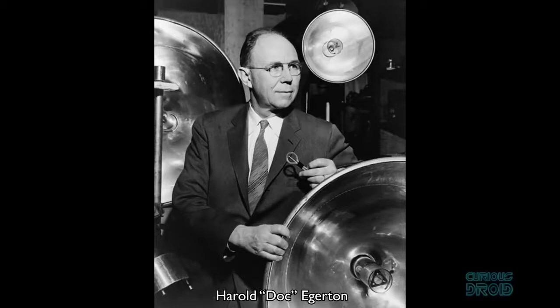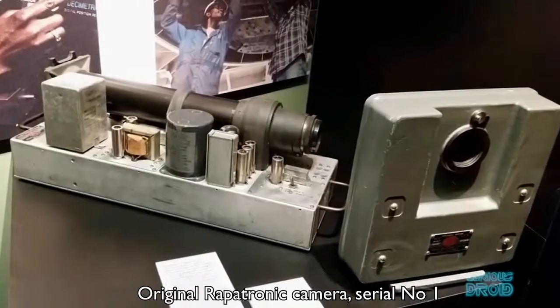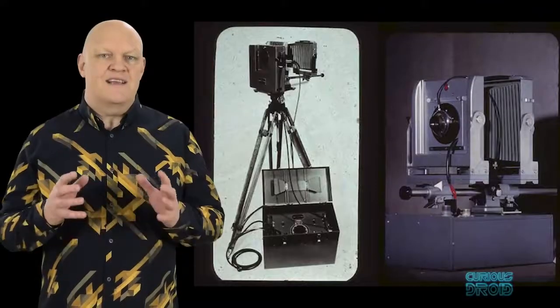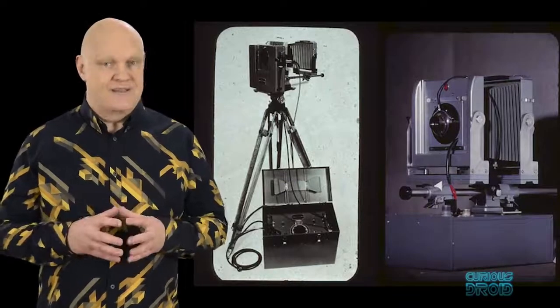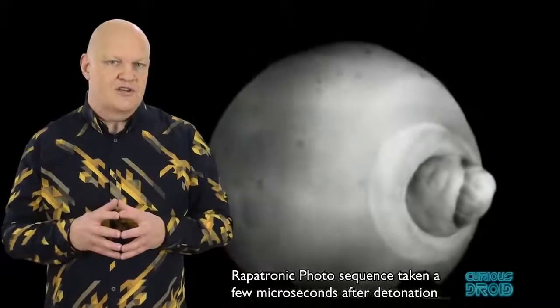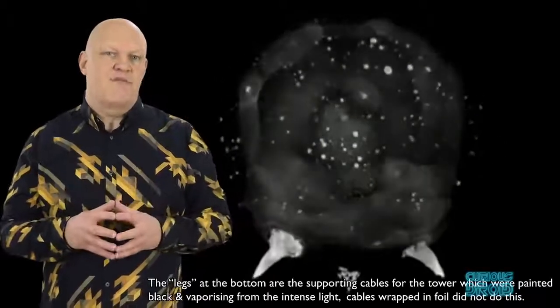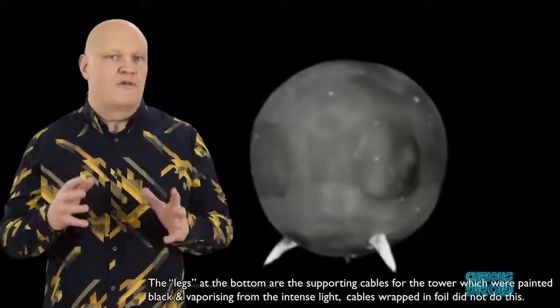By the 1950s, Harold Edgerton had developed the Rapatronic camera — the name coming from rapid-action electronic. This used a magneto-optic shutter which allowed an exposure time as short as 10 nanoseconds, that's 10 billionths of a second. It was first used for the hydrogen bomb test at Eniwetok Atoll in 1952. However, as they only took one image, up to 10 cameras were used in sequence to capture the first few microseconds of a nuclear detonation, with an average exposure time of three microseconds. The images were then played back and blended together to give the impression of a film.